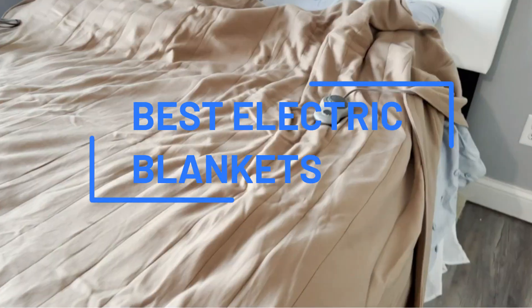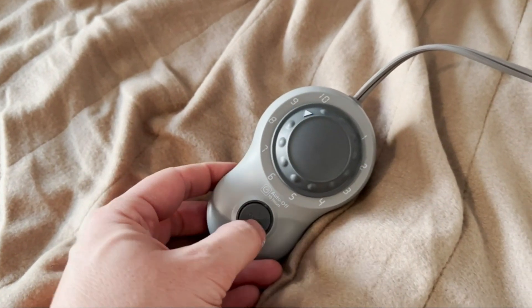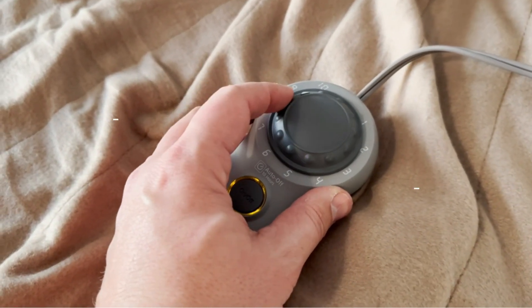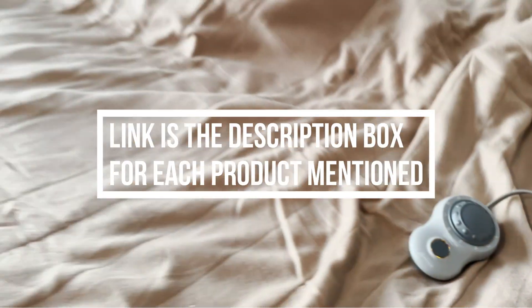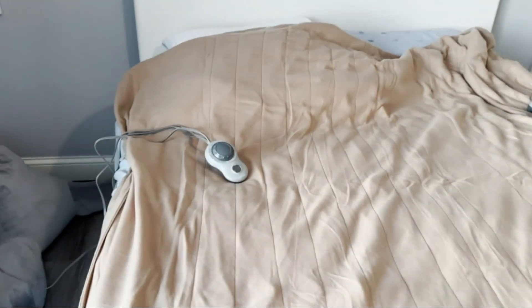If you're trying to keep your thermostat a few degrees lower this winter, or are just prone to being cold, an electric blanket is a must-have for your home. Also called heated blankets, these cozy coverings give off impressive heat that will keep you warm on even the worst winter days, and they're perfect for cuddling up on the couch or snuggling into bed at night.